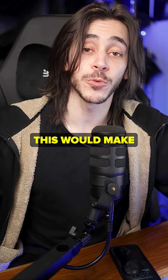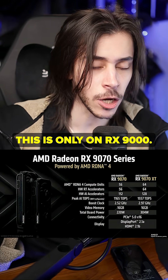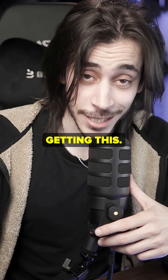I saw people say that this will make the GameCube better. No — the GameCube is RDNA 3. This is only on RX 9000, which means RDNA 4. So 7000, 6000, all of those — you're not getting this.